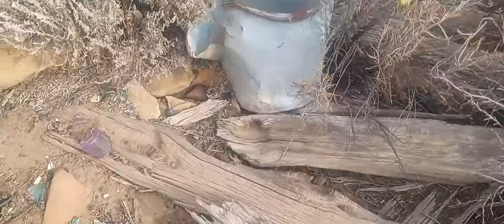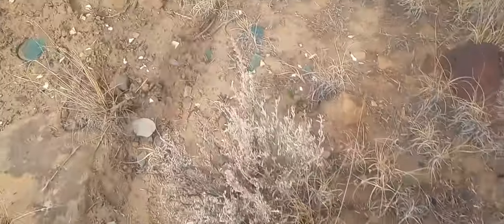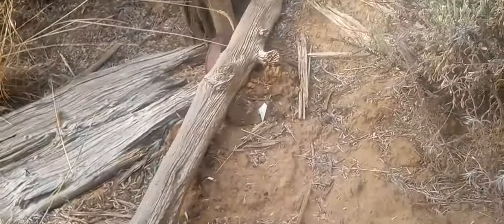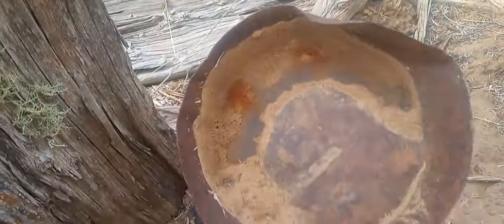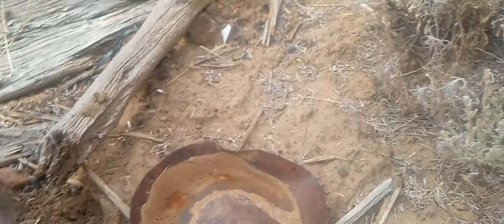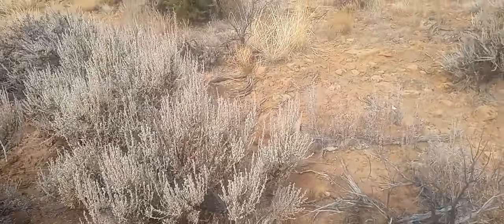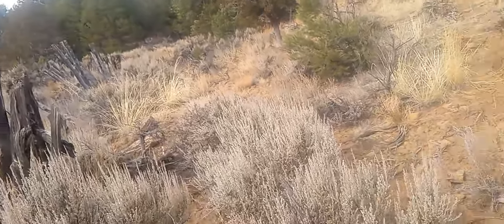I mean, this looks — wow, look at this! That's an old... look at that beautiful purple glass and green. This looks super old. Wow, look at that — that's a proper frying pan from the old days. Super old can of something. Real deal cowboy settlement out here.